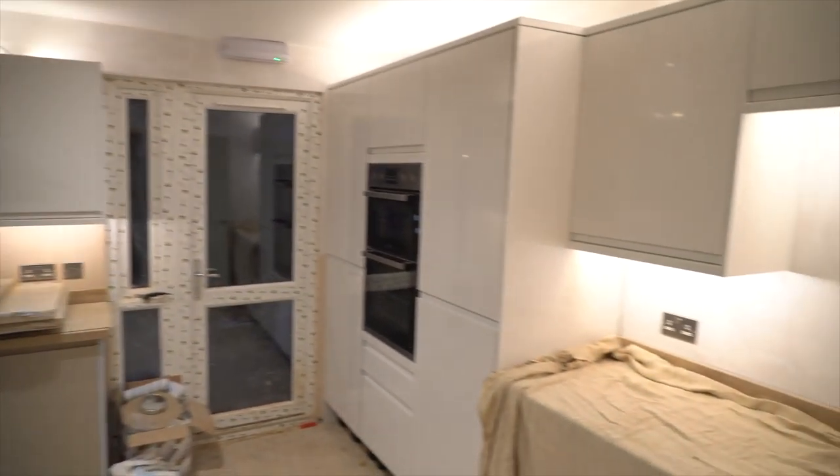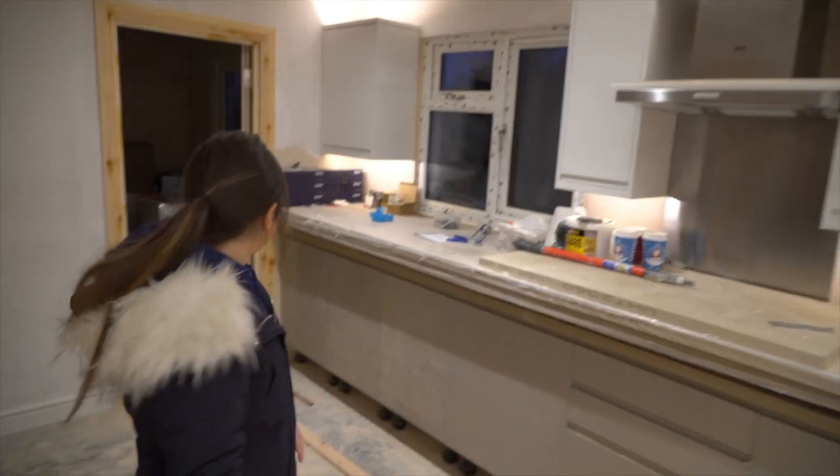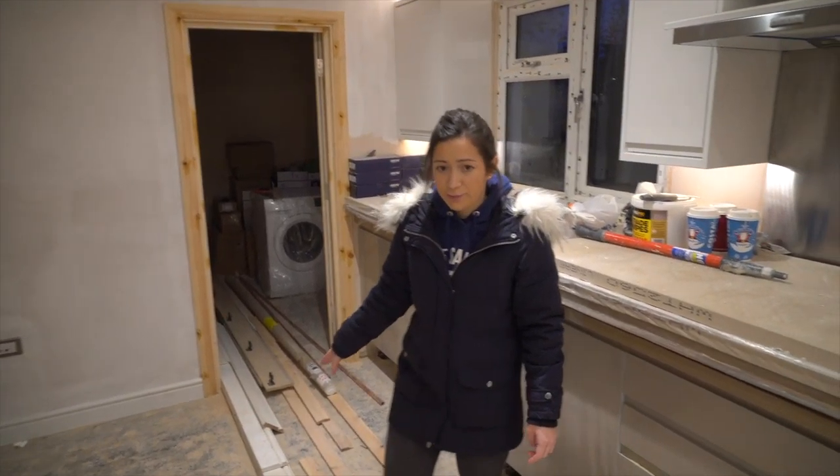The LED lighting — that's not finished because they're not going to leave it like that, there's no way. So I think nothing's really happening there, it's just a dumping ground at the moment.